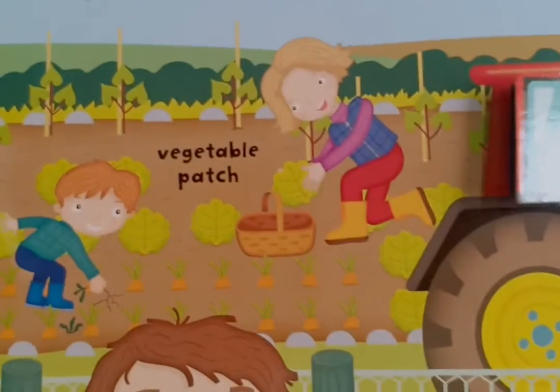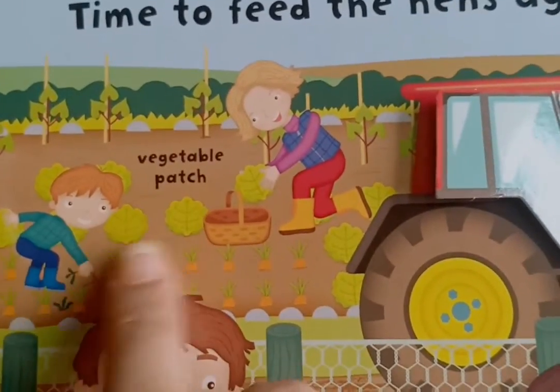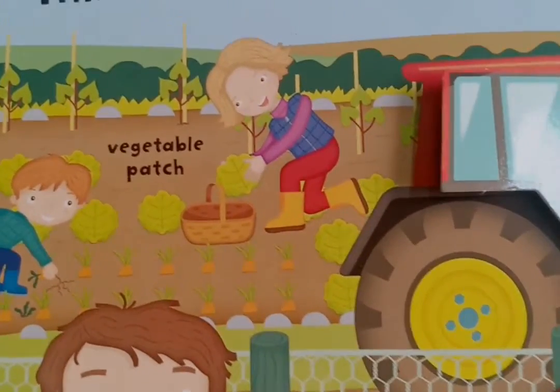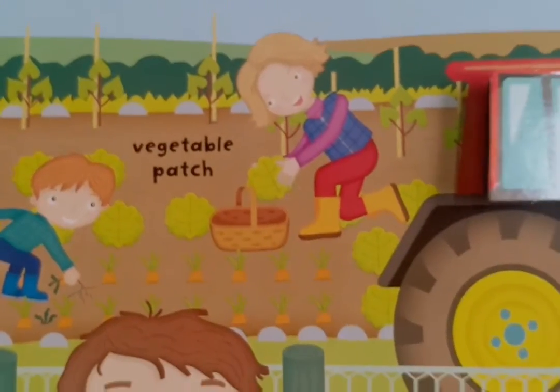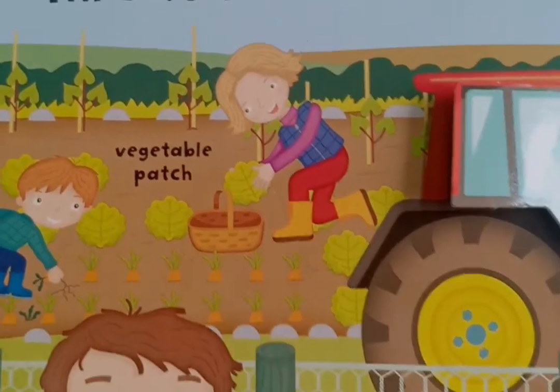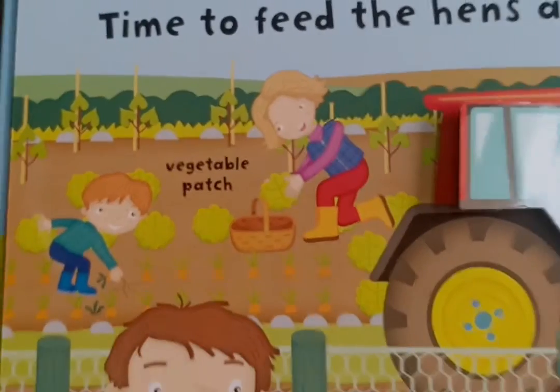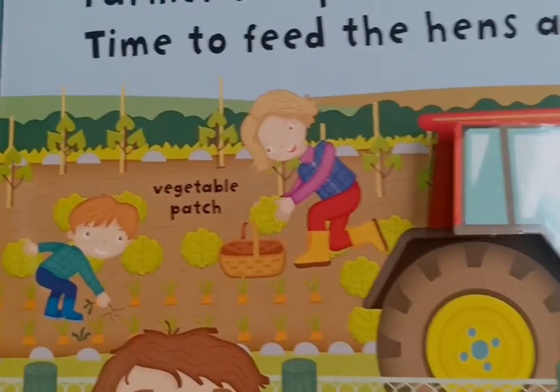And what is the farmer's wife doing? And what is this boy doing? They're removing fresh, fresh cabbage from the vegetable patch. And can you see there are some orange-colour vegetables planted? Yes — they are yummy, yummy carrots.